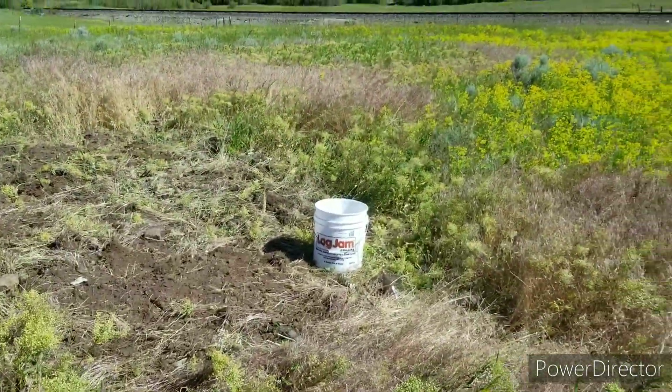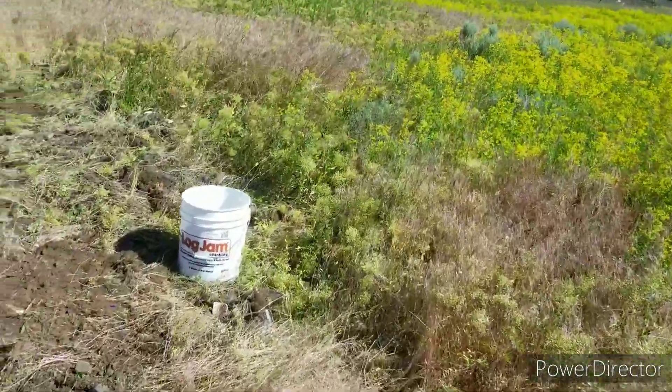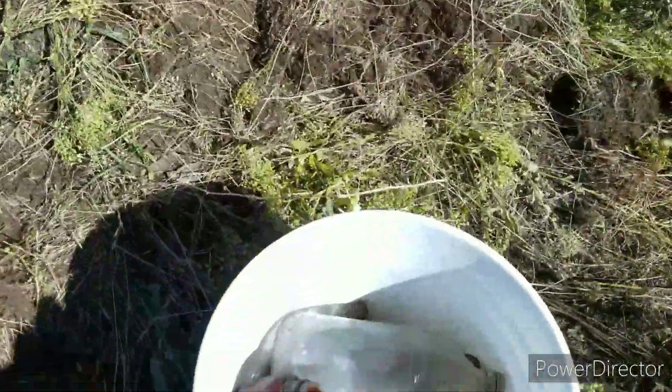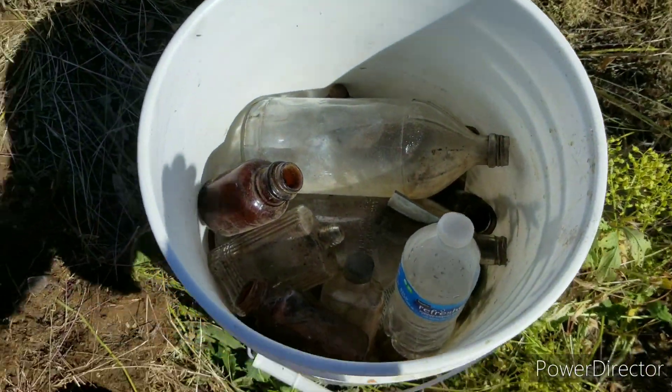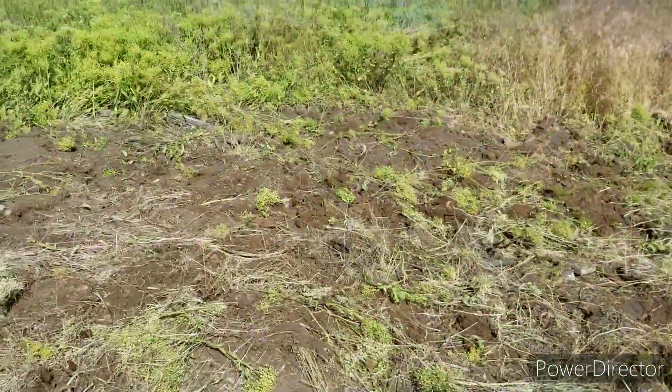I've got to save some of this for later — my bucket's full. I mean, full. Another day.